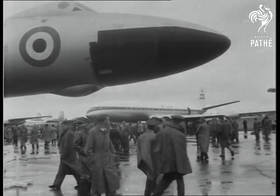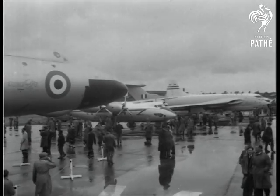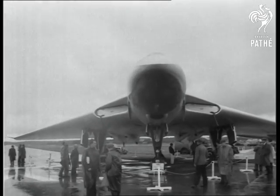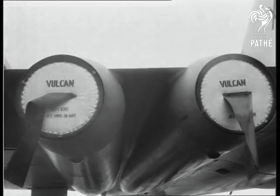After such a glorious summer, the Farnborough Air Show would have to open in drizzling rain. But that doesn't keep the enthusiasts away. Take a look at the Avro Vulcan four-engine jet bomber — outside only, as the inside's still secret.